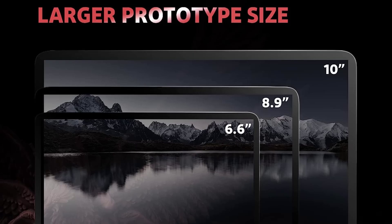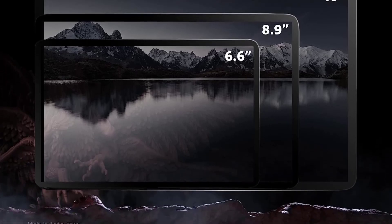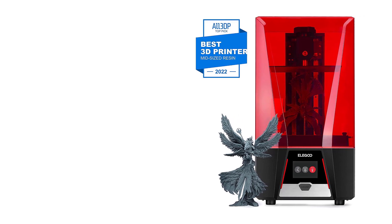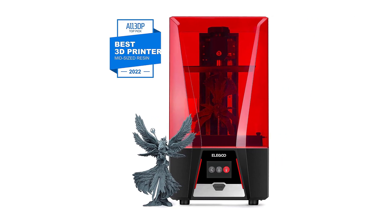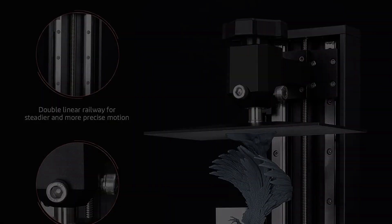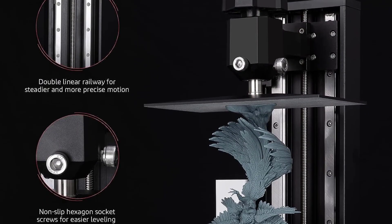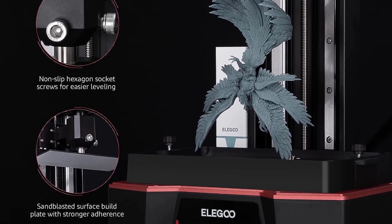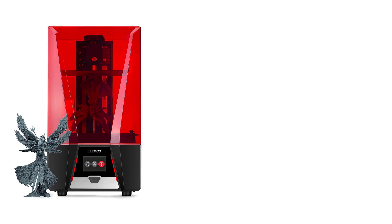So if you want some of the most realistic detail in 3D printing, whether for game figurines or miniature models, this 3D printer is ideal for you. It delivers this level of detail thanks to its 48 UV LED lights and a Fresnel lens that work together to create a light beam with a wavelength of 405nm.